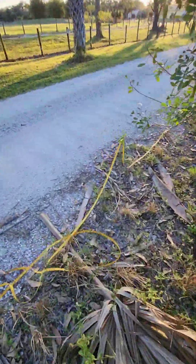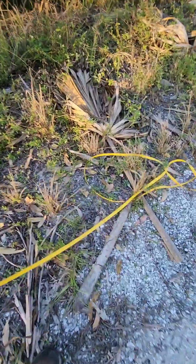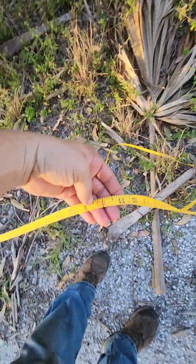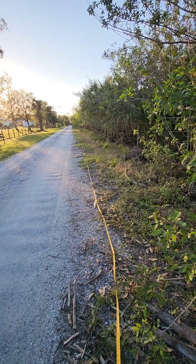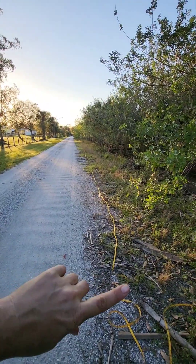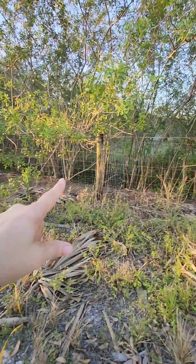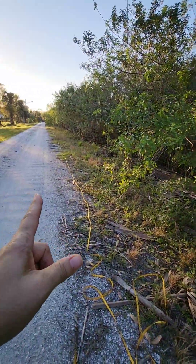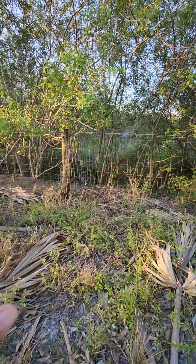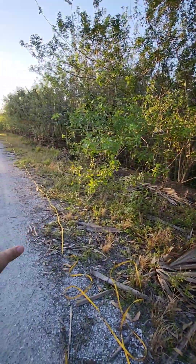According to my tape measure, I ended at 15 feet. So this run all the way down is 585 feet. The bull panels are 16 feet long each, so 585 feet divided by 16 feet is 36-point-something bull panels — so we do 37.